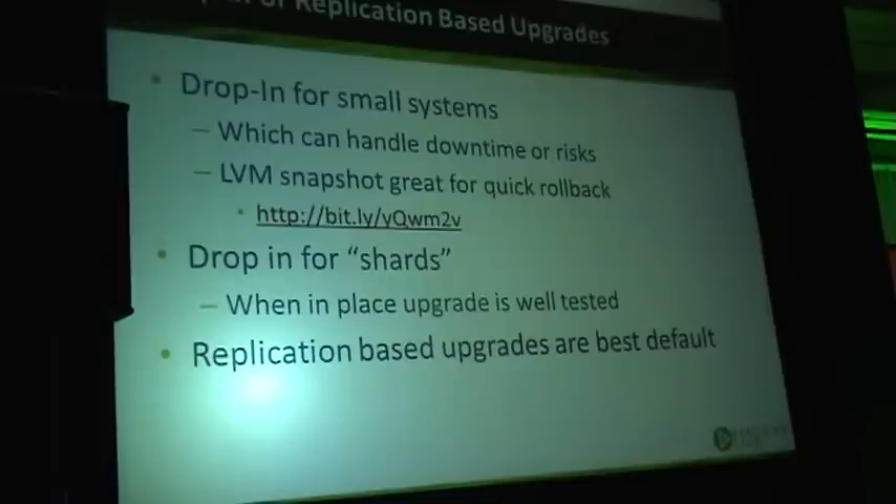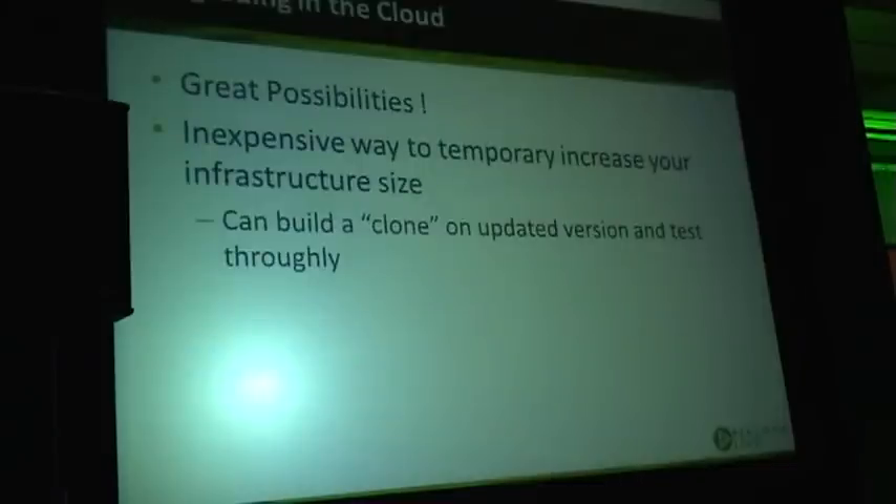But in the majority of cases, the upgrade process involves replication significantly. If you are in the cloud, upgrade is a lot easier and more convenient, because the cloud allows you to relatively inexpensively increase the size of your system — you can essentially build a complete copy of the environment.